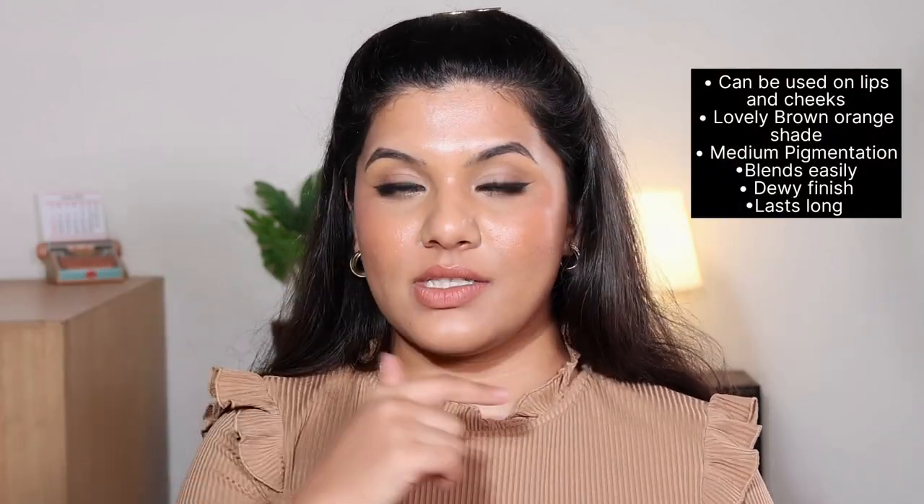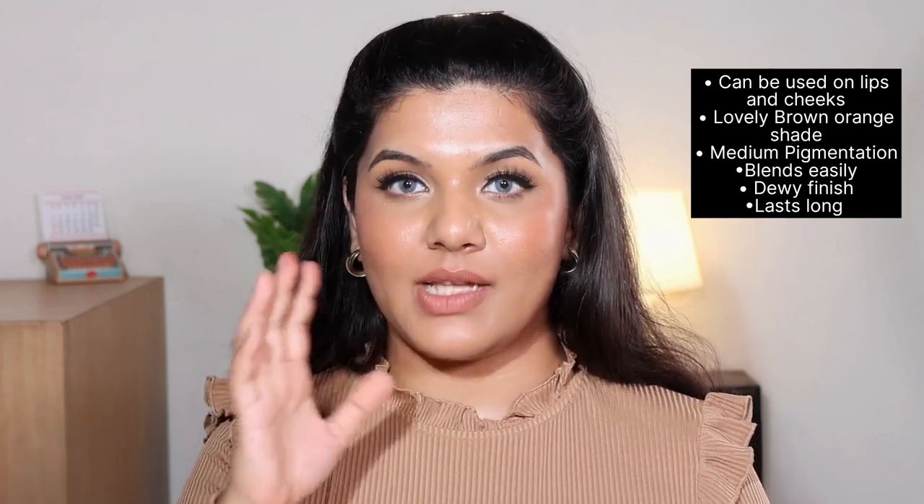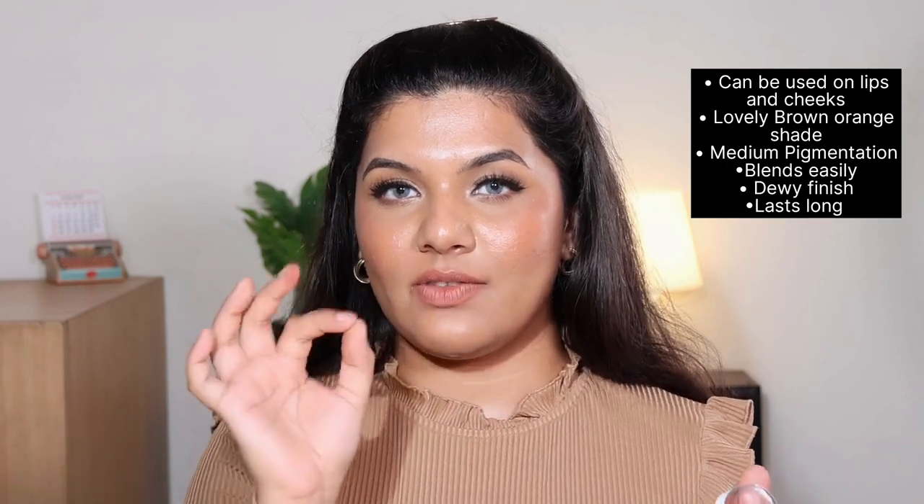On the cheeks this looks very dewy, stays for a long time, is quite blendable, and is not so pigmented that you'll end up with clown cheeks. Even with the darker shade Destiny I never ended up with clown cheeks. This one is very comfortable, does not settle in my lip lines, and doesn't collect in the inner part of my lips. I'm wearing it for six hours — just one hour back I had to touch it up a bit because it fades slightly from my lips since I talk so much.